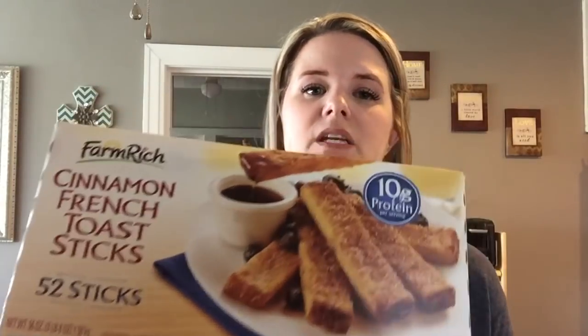I always buy applesauce every time I go to Costco — Kyler especially eats at least one a day, and all my kids love it. I also got Farm Rich cinnamon French toast sticks, which I haven't bought in a while because my kids go through them so fast. I decided to get just one box since I don't have a lot of storage space.